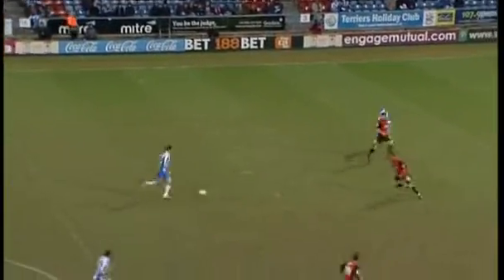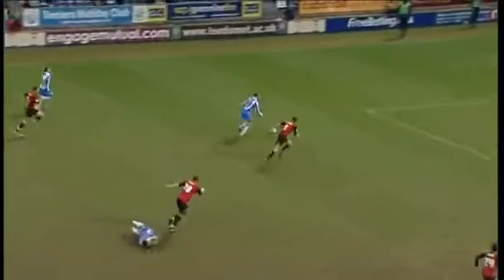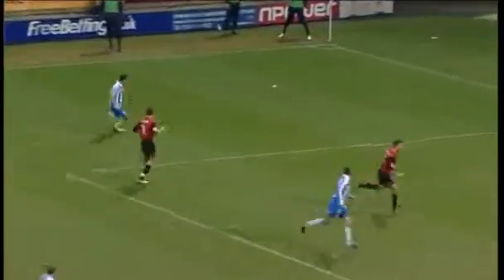Huddersfield were held at home for the first time in four months as they looked to bounce back from a 4-0 defeat at Carlisle in the Johnson's Paint Trophy in the week. Lee Novak should have done better after being teed up by Gary Roberts.